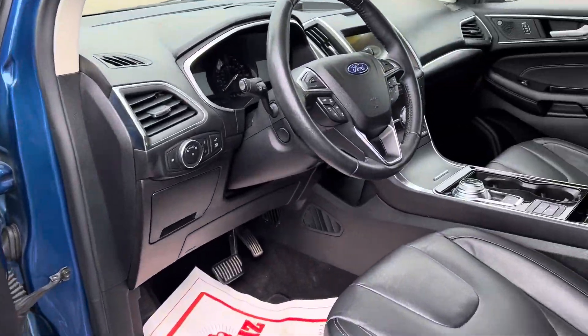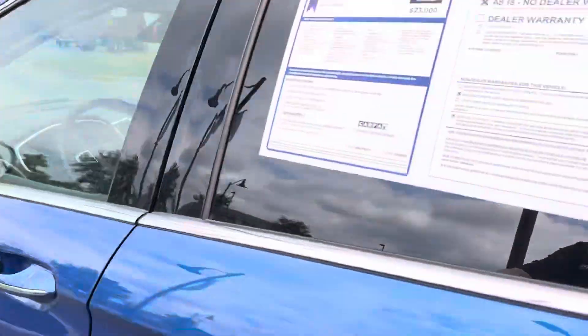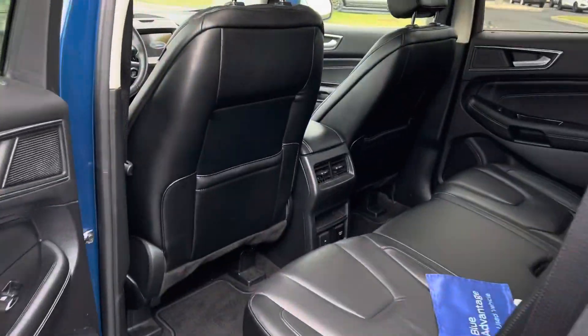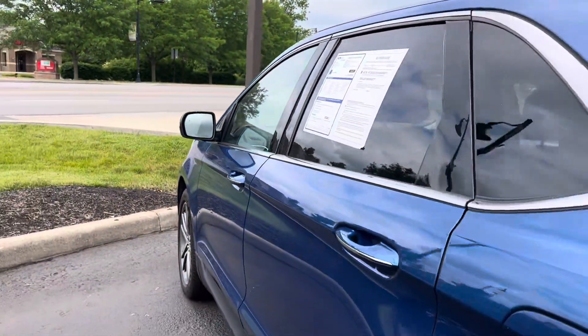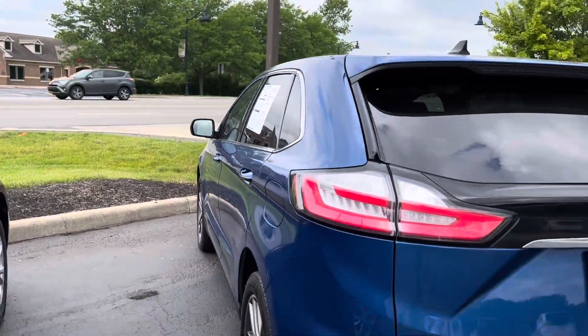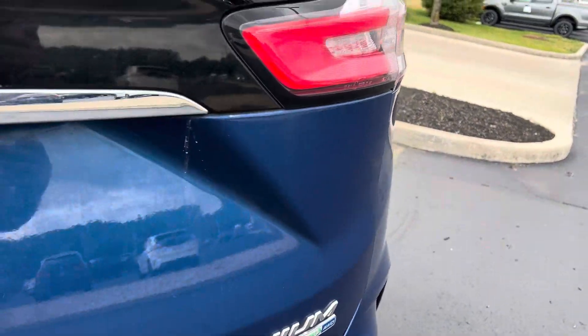It has memory seats, B&O sound system, leather, heated seats, touchscreen, panoramic moonroof. Really good shape. It is an all-wheel drive, Titanium, EcoBoost.